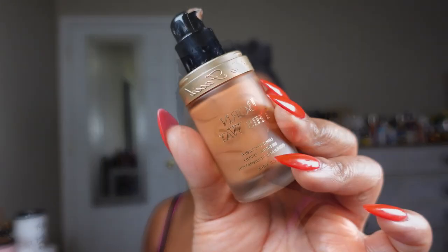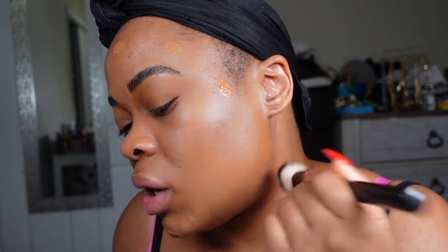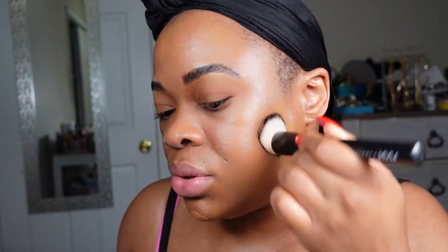I'm going to use the Too Faced foundation. I'll take about this much and apply it to the outer portions of my face only, using a NYX flat angled kabuki brush to work it in. Do you see how pretty this is? The coverage is good. Foundation goes on the outer portions only — you do not need to apply it to the center of the face. You can pull it toward your ear if needed, especially if your ears are showing.